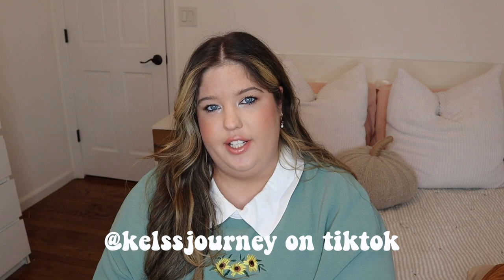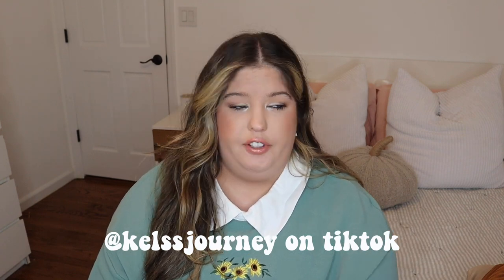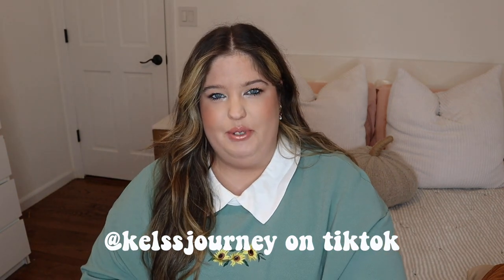Hey guys, welcome back to my channel! For today's video we are doing a fall Shein haul, which is super exciting because I love fall but I love fall clothes even more. I'm also filming this haul for TikTok, so if you don't follow me on TikTok make sure you follow me there at Kel's Journey — Kel's with two S's — because I'm a lot more active on there. I'm trying to get back into YouTube too because YouTube is like my baby and what I started out doing, so I do love YouTube and I love my YouTube audience.